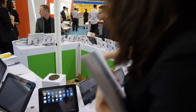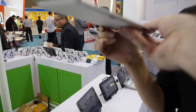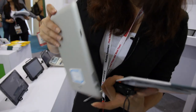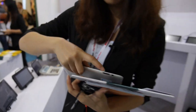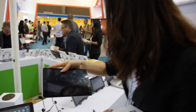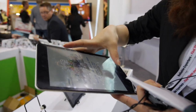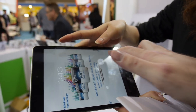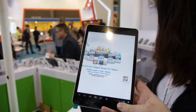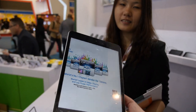And what is this? Oh, this is a very slim model, 7.85 inch. Can you turn it on? So this is A31, yeah? Yeah, A31. Super slim. How much does it cost? The price is $98.